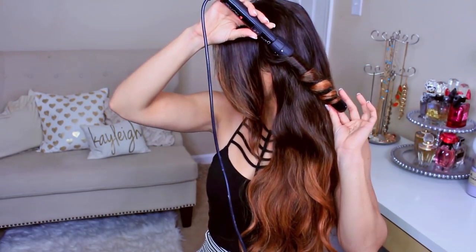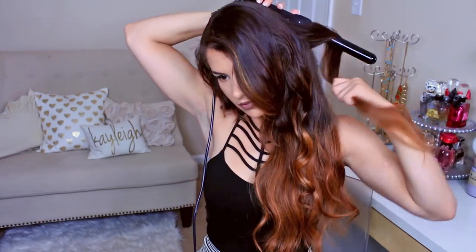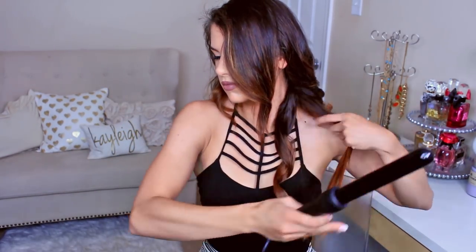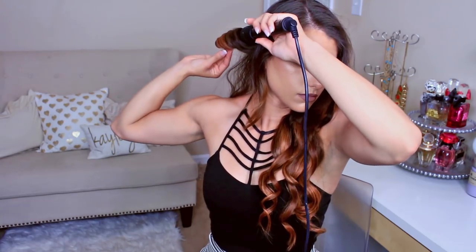The curling wand I'm using today is the 5-in-1 from NuMe — it has five different barrels you can clip on. I believe the one I'm using is about 1-inch or a little bit smaller. I randomly pick sections, curling them around the wand. The top section I mainly curl away from my face, hold it there for about 8-10 seconds, then put it in my hand and hold for about 4 seconds before letting go. As I get down to the bottom section, I switch between curling towards and away from my face so everything doesn't clump together. I don't use hairspray or any product — the curls stay pretty well throughout the day. I would recommend using a heat styling spray before applying heat to protect your hair from damage.